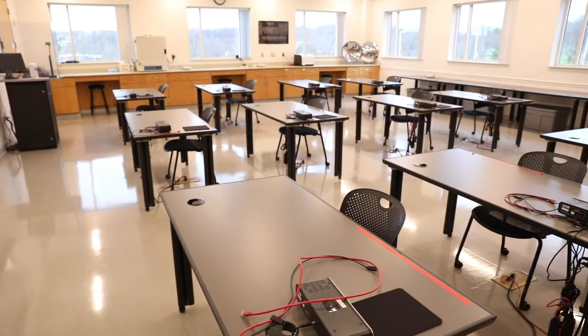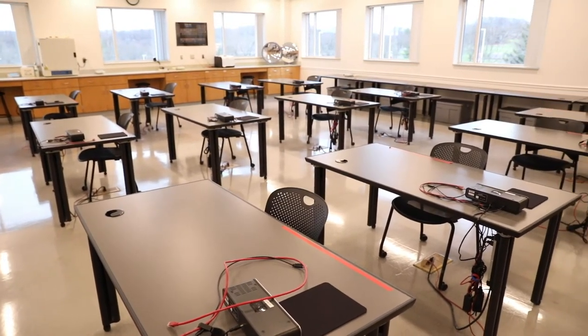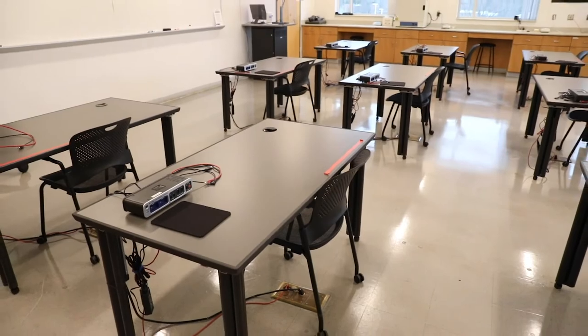This is our state-of-the-art physics lab that uses computerized data acquisition and analysis to guide students in their understandings of basic physics concepts and their applications to the courses in chemistry and biochemistry you'll take for your major.